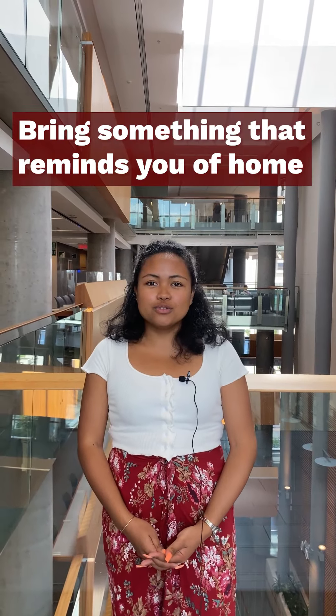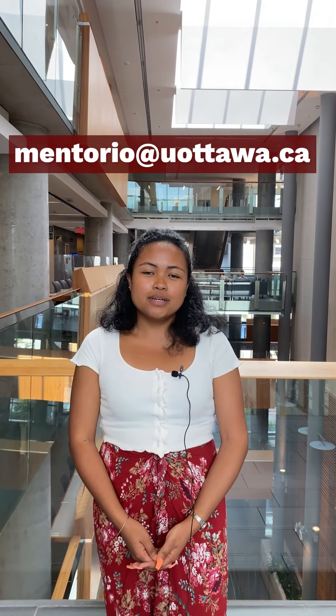Don't forget to pack something that will remind you of your country for when you're feeling homesick. And if you have any questions, please feel free to reach out to us by booking a virtual appointment or by sending us an email to mentorio at uottawa.ca.